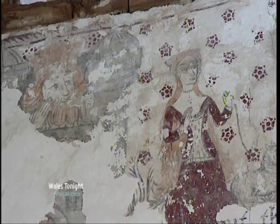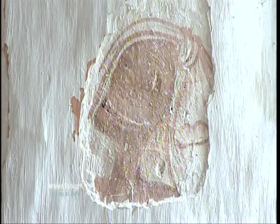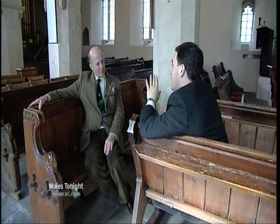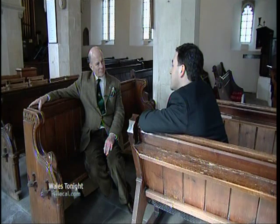But a few surprises have already been revealed. This is the sinister face of death, grinning down on the congregation. And could this be the face of a page? The experts, or conservators, don't know, but they're still impressed. She's only found three paintings in as good condition as this, and this is probably the best of the lot. And as this is one of the top medieval wall painting conservators in Britain, that means it's probably the most significant find of its type in 100 years.